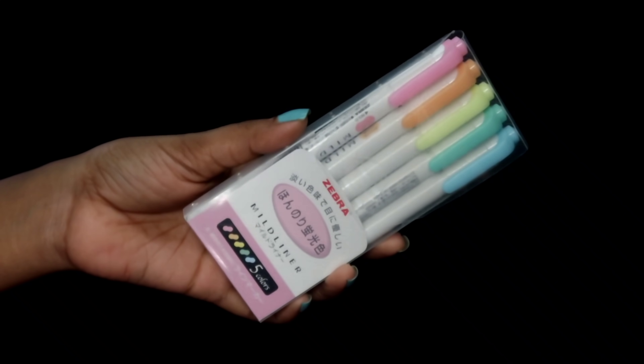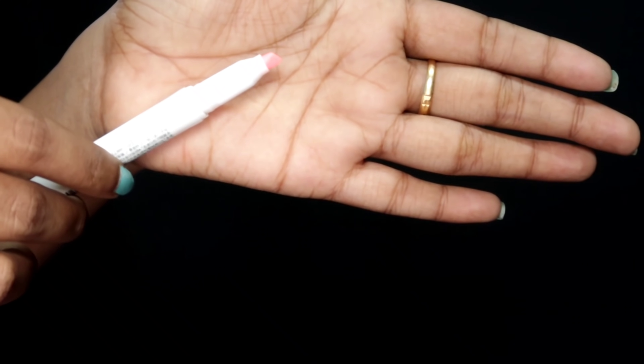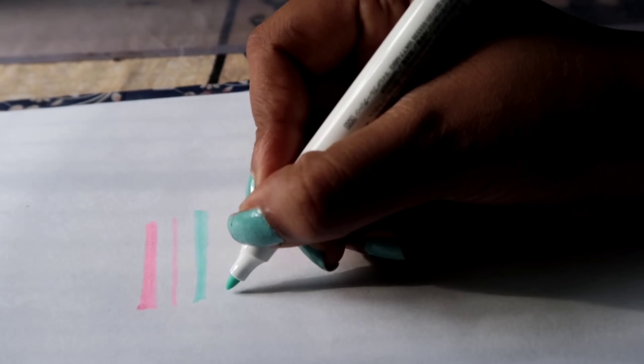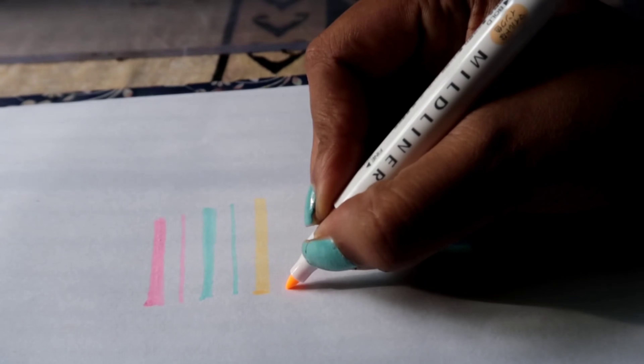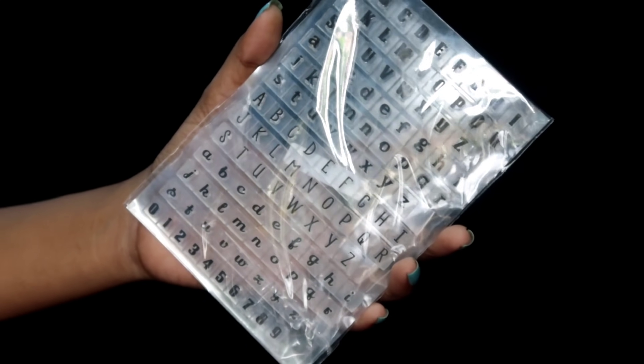The next product is the Zebra Mild Liner — these are basically pastel color highlighters. I've heard a lot of good things about them, so I thought of giving these a try. The colors are really pretty and I can't wait to use them. Next I got a silicon alphabet stamp with an acrylic stamp handle.